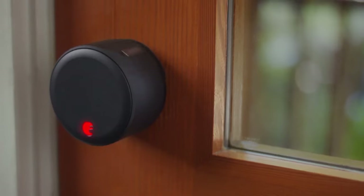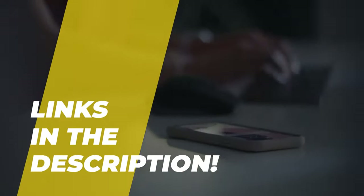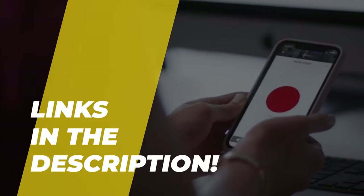Hi guys, welcome back to the channel where today we will discuss the best keyless entry smart locks on the market. We can jump right to the video without wasting any time — do check out the description for more info and for pricing.